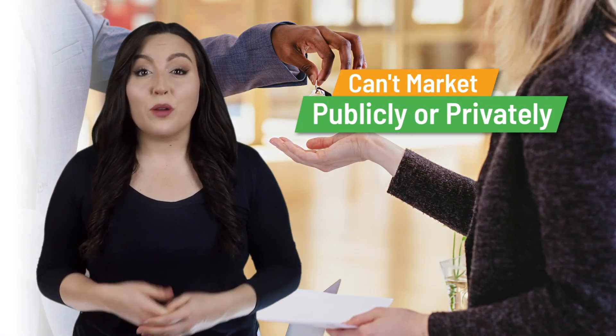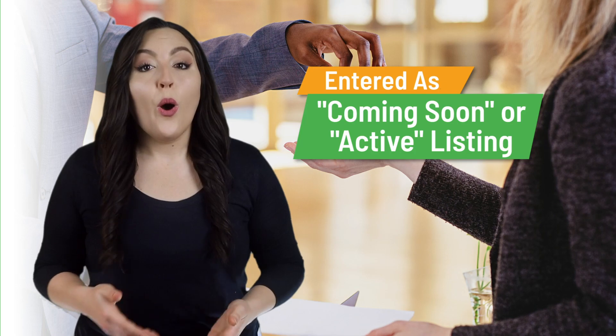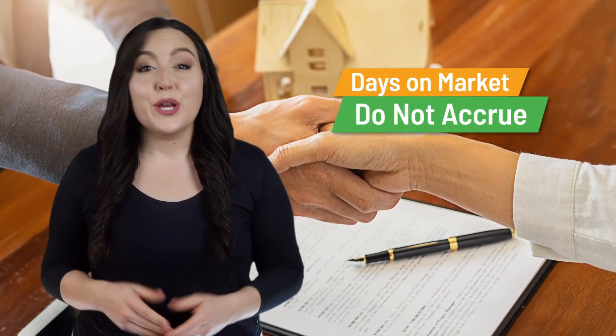Remember, you can't market registered status listings publicly or privately under MLS rules. If any marketing is done, the listing must be entered as a coming soon or an active listing within 24 hours. While your listing is in the registered status, days on market do not accrue and no commission can be publicly offered.